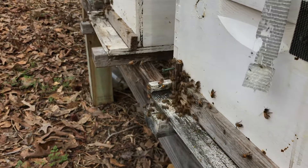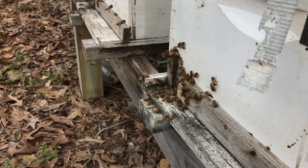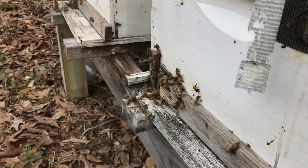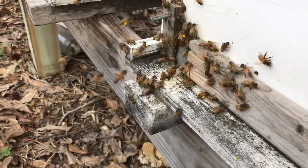Hope your bees are doing good and made it through the winter. Depending on where you are, your climate may be different, but I'm in Alabama and it looks like some warm days are coming up, which is really going to help our bees to be able to get those native resources to build their colonies.